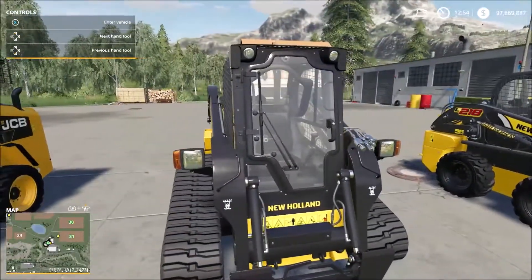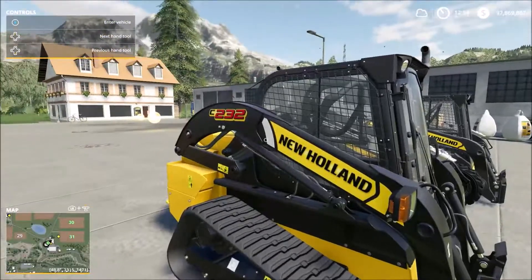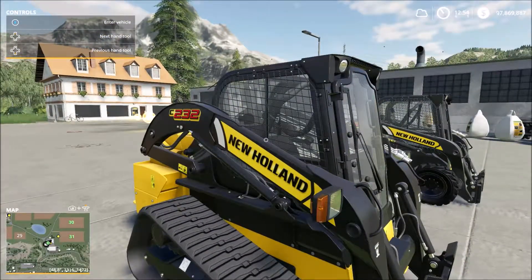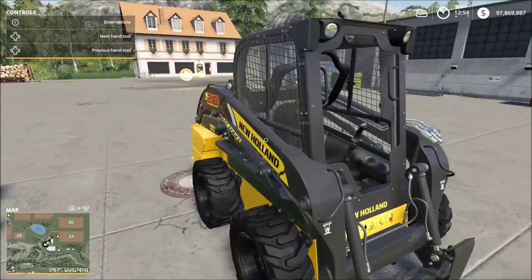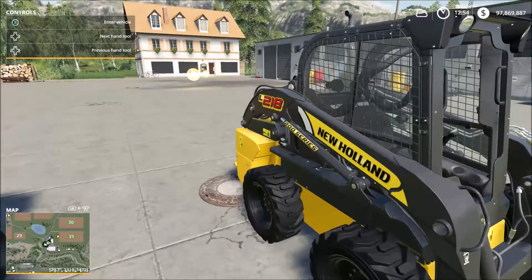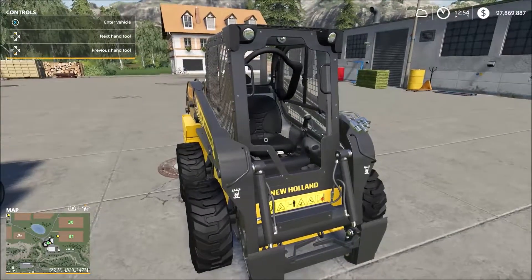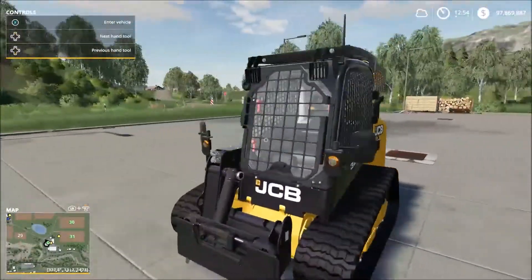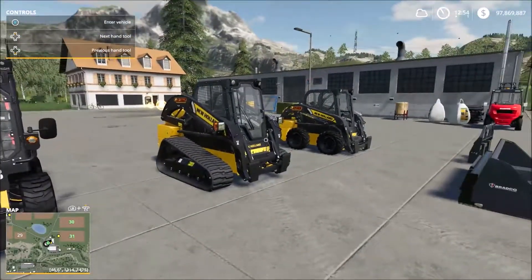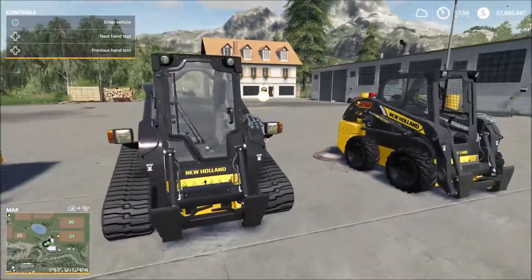Then we have the New Holland C232 — also 54 kilowatts or 74 horsepower — costing $49,000. And finally the New Holland L218, which is only 45 kilowatts or 61 horsepower, and costs $35,000. It's the cheapest of the skid steers. You might hear me accidentally call them bobcats — that's basically what I call them — but they are skid steers because they steer by skidding.